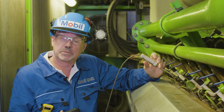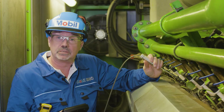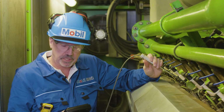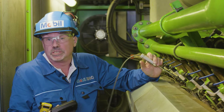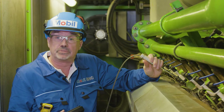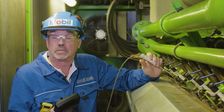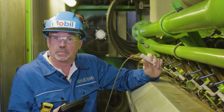In order for us to help customers like Infinis improve their engine performance, we need to monitor how the oil is working, and used oil analysis is very critical to that. We work hand in hand with Infinis analysing used oil data, and that allows us to optimise oil drains and lubricant choice.